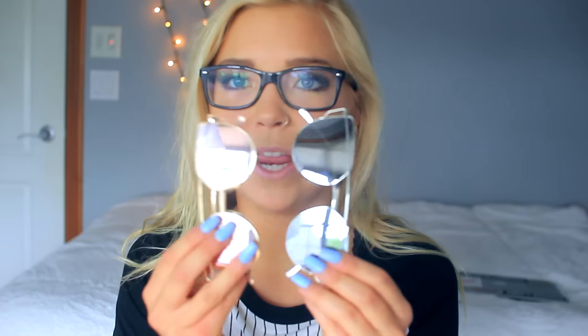The last two things I got are some sunglasses, and I am obsessed. I got a pair in this rose gold color and a pair in this silvery color. I see people like Alyssa Violet and MakeupByMandy wearing these, and I decided to try them out for a way cheaper price. They look so good on.